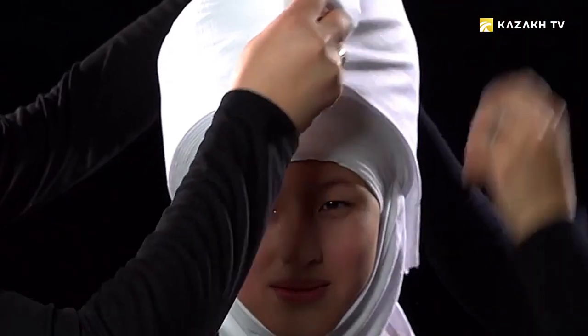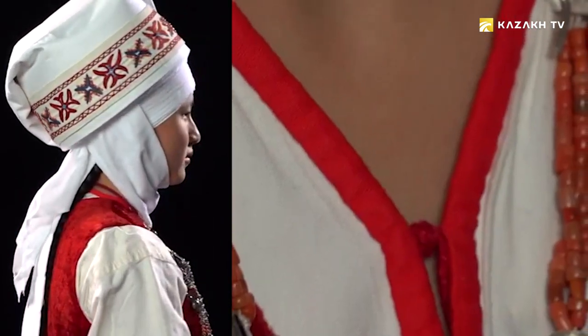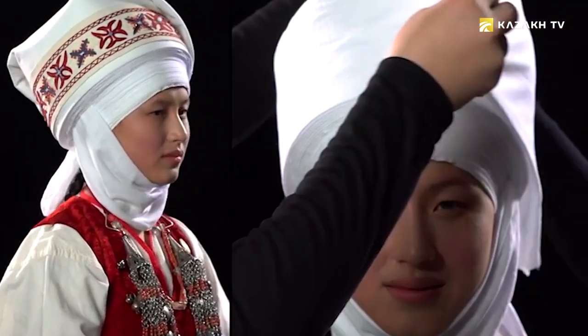Elishek is a Kyrgyz women's headwear in the form of a turban. Traditionally, it's worn by women after marriage. Depending on its form, it was possible to distinguish to which class its owner belonged. For this reason, the Kyrgyz gradually developed regional differences between the elisheks. But one thing remained unchanged — in full form, it consists of three parts.